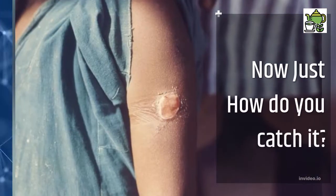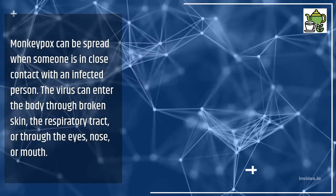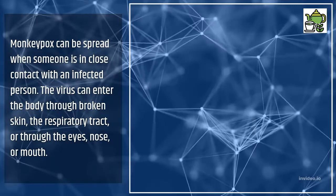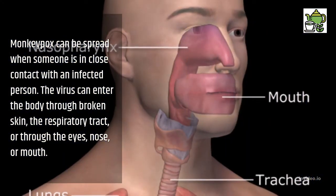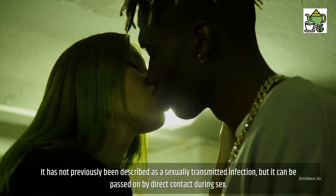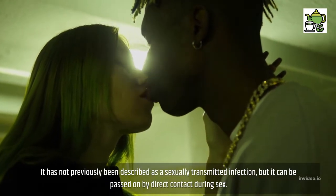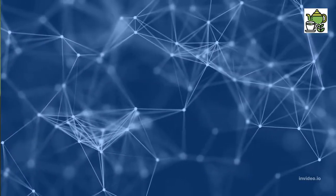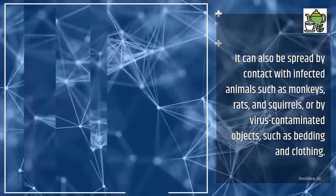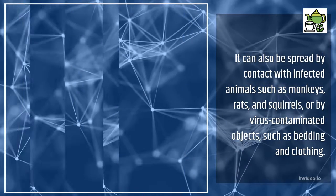How do you catch it? Monkeypox can be spread when someone is in close contact with an infected person. The virus can enter the body through broken skin, the respiratory tract, or through the eyes, nose, or mouth. It has not previously been described as a sexually transmitted infection, but it can be passed on by direct contact during sex. It can also be spread by contact with infected animals such as monkeys, rats, and squirrels, or by virus-contaminated objects such as bedding and clothing.